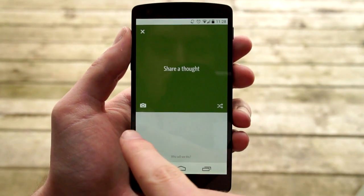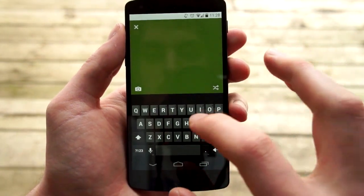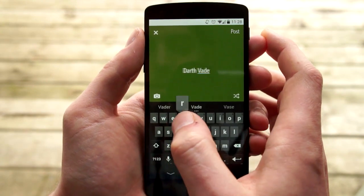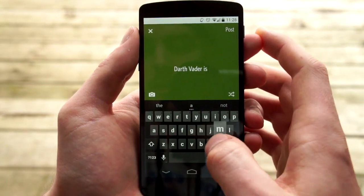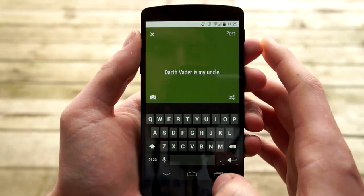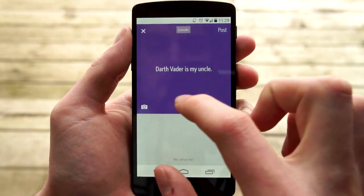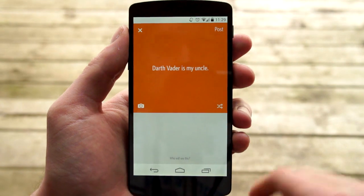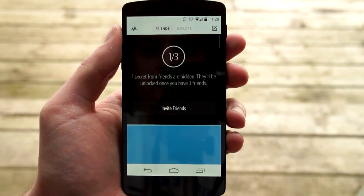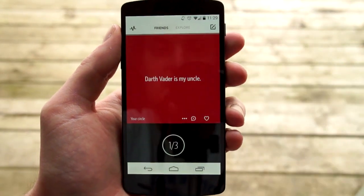So let's type in 'Darth Vader is my uncle' — sure. We'll use a nice red background and go ahead and post. And here it is.